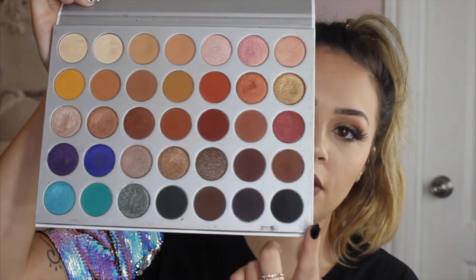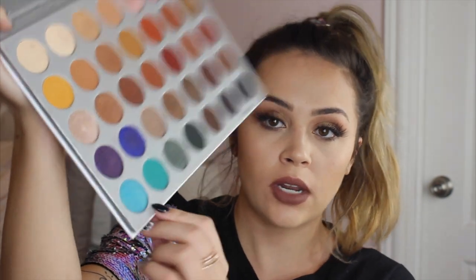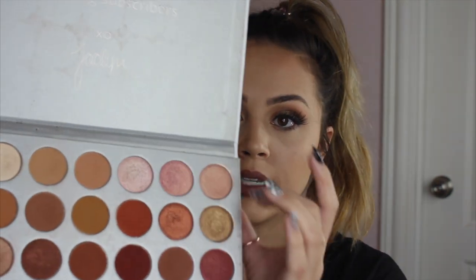I obviously have the Jaclyn Hill palette. I think most people have this in their collection and this is like the best Morphe palette I've ever used. As you can see I've played with it a lot. There's one shade I've never even touched — a blue shade — but I think it's really cool and I might do a look using it sometime. The shimmer shades are amazing and all the shades blend like butter. If you don't have this, you need this.